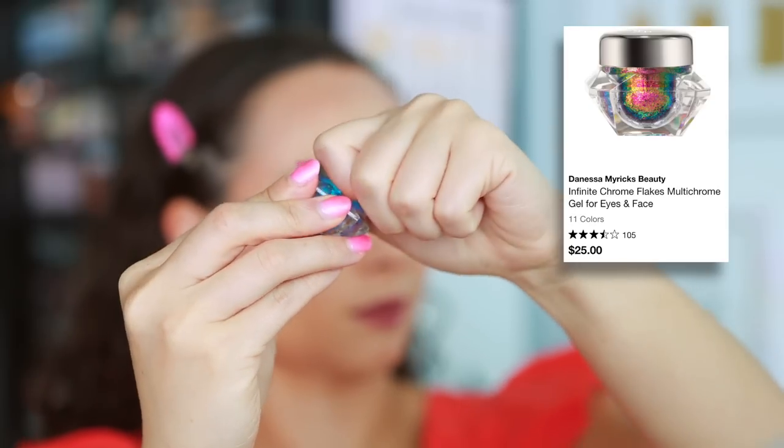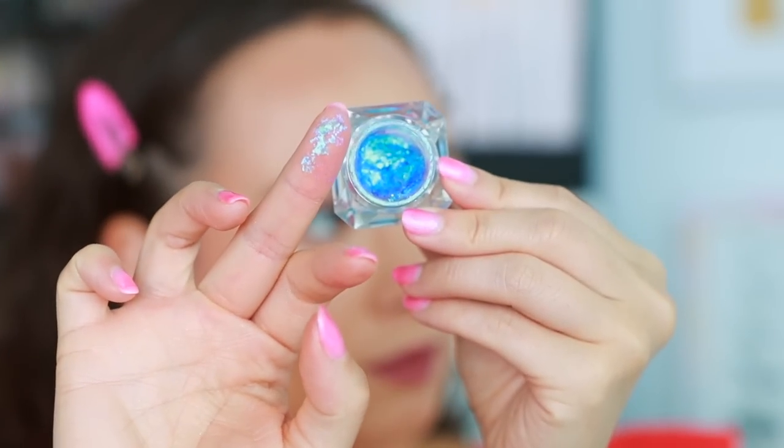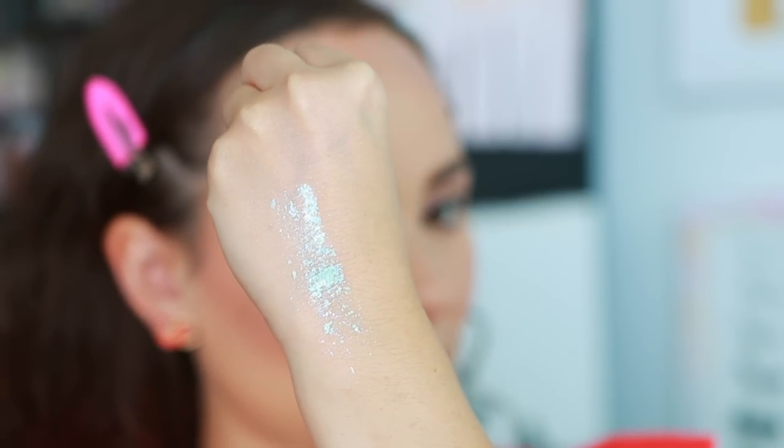Danessa Myricks — I have the Infinite Chrome Flakes Multi Chrome Gel for Eyes and Face. I've heard mixed reviews on this, but for me the experience hasn't been very nice. Maybe it's the shade I have, but there's no pigmented base to it. It just feels like a gel with chrome flakes inside, so it looks really messy on the eyes and it doesn't dry down. Whenever I wear it, it actually separates in the crease, makes my makeup look really messy, and if I had eyeshadow underneath it separates that too. Have not had any good experiences with this product.